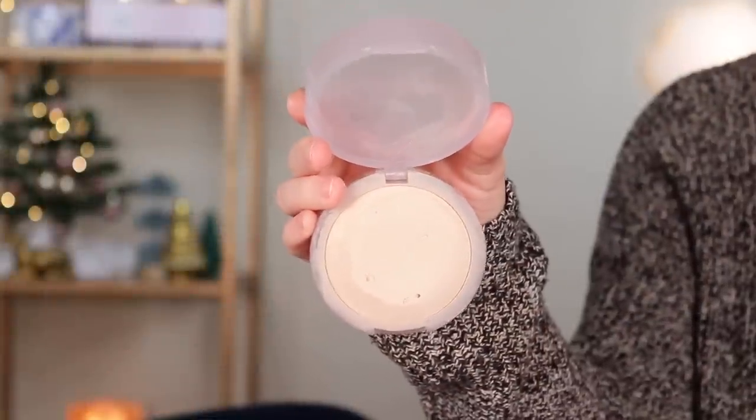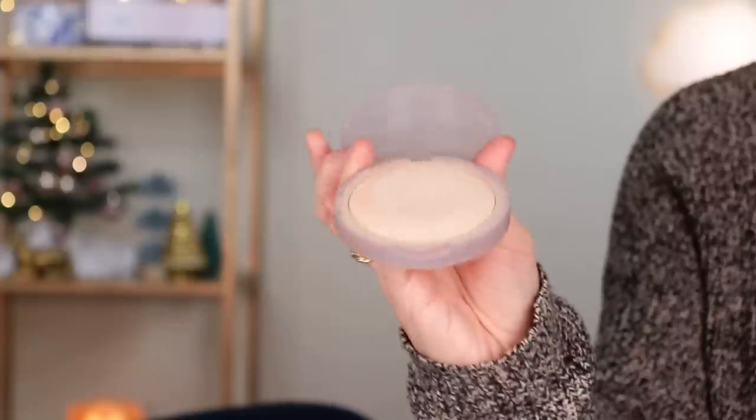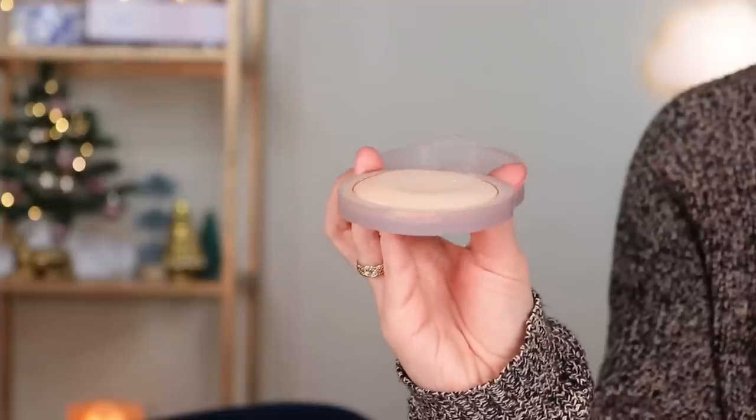Another Kosas product I'm currently working on but won't finish this year is the Kosas Cloud Set Powder. This is what mine looks like — I've almost flattened it out. I pretty much use this as my everyday powder. I'm worried it might expire soon-ish; I've had it for almost a year and the shelf life is 18 months, so ideally I'd use it up by mid-2023.